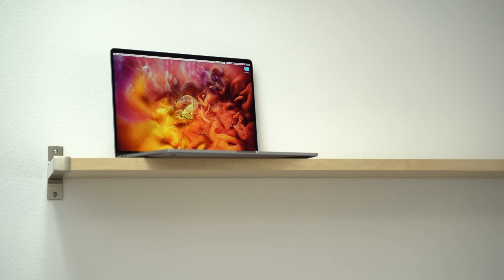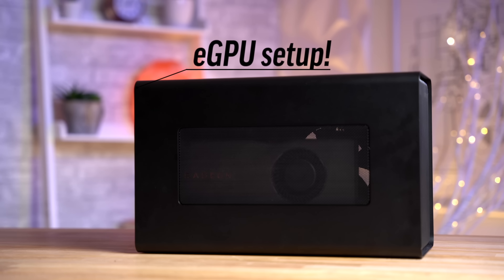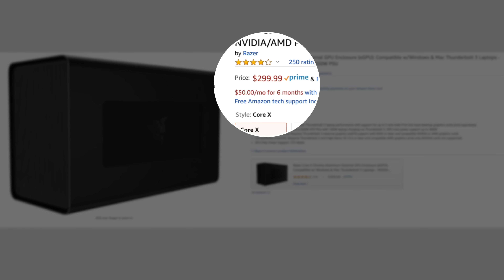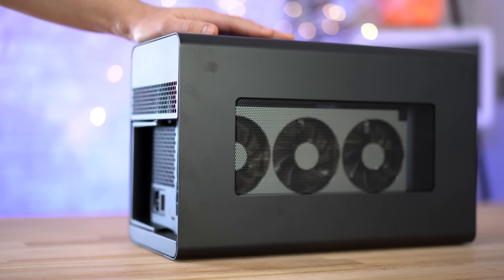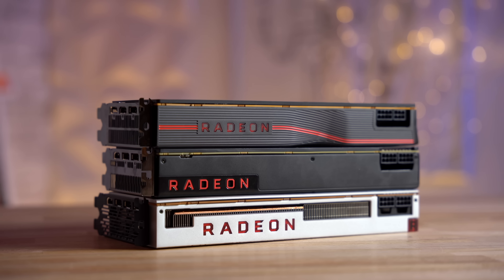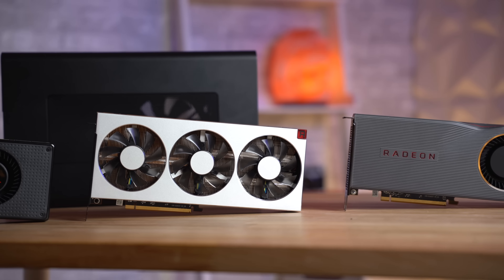If you need a MacBook for portability but the built-in graphics options just aren't powerful enough for your needs, an eGPU is the perfect answer. Simply buy an eGPU enclosure like this $300 Razer Core X and stick an AMD graphics card in for a major boost in graphics performance. In this video, we're comparing the eGPU performance of the top 3 AMD graphics cards to see which one is the best option.